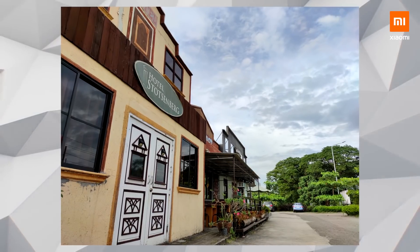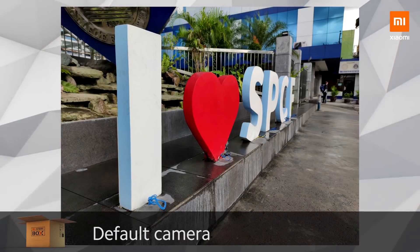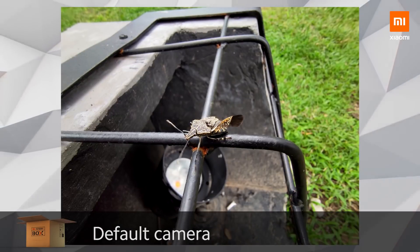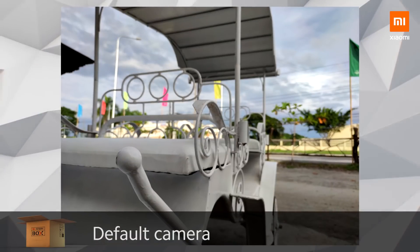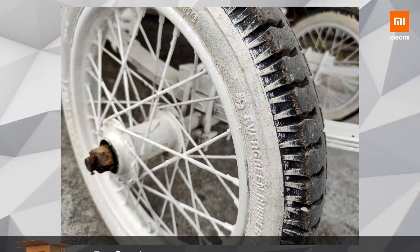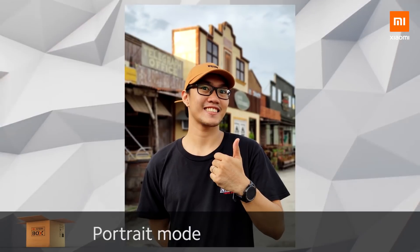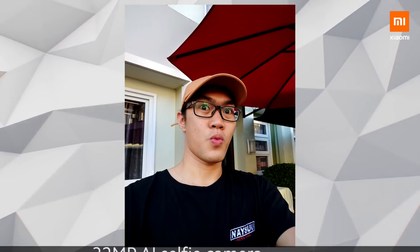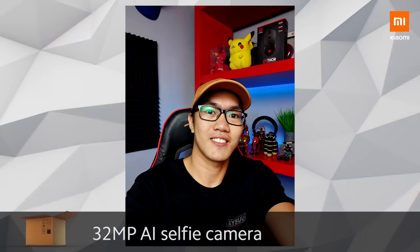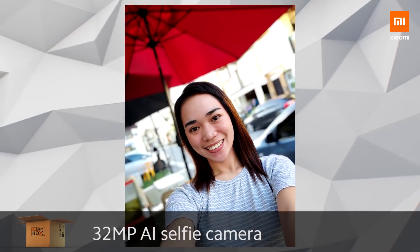On the front-facing camera, we get a 32MP selfie shooter in the notch. All these photos were taken on the default camera mode which is 27MP. Photos are quite impressive when it comes to details, and since the sensor is large, we get the benefit of a natural bokeh effect. Portrait mode is great — it can capture clear and sharp images. Subject background separation is good and quite accurate. The 32MP selfie camera does a great job, with natural vivid colors, good dynamic range, and a pleasing portrait mode.